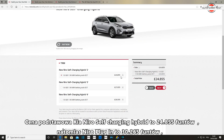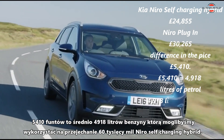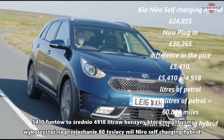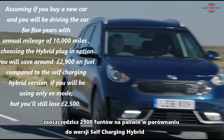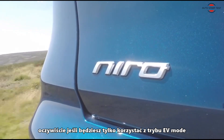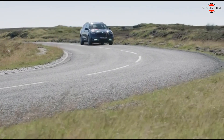The basic price of the Kia Niro Self-Charging Hybrid is £24,855, while the Niro Plug-in is £30,265 — the difference between Hybrid and Hybrid Plug-in is £5,410. From £5,410, you can buy 4,918 litres of petrol that you could use to drive 60,000 miles in the Niro Self-Charging Hybrid. Assuming you buy a new car and drive it for five years with an annual mileage of 10,000 miles, choosing the Hybrid Plug-in option will save you around £2,900 on fuel compared to the Self-Charging Hybrid version. If you use only EV mode, you will still lose £2,500 — unless you choose the most expensive Niro Self-Hybrid version for £29,555, in which case you could say you are saving money on petrol.